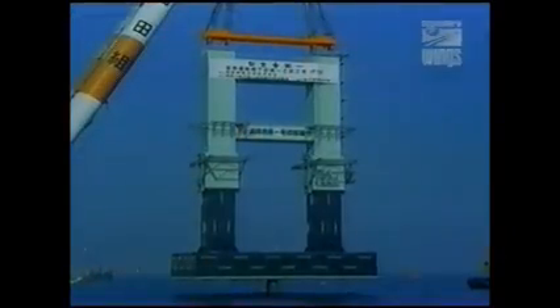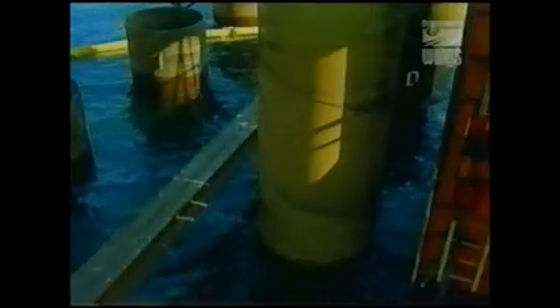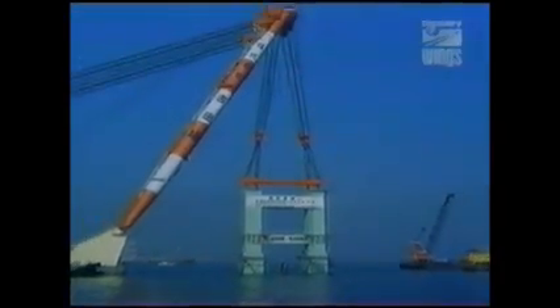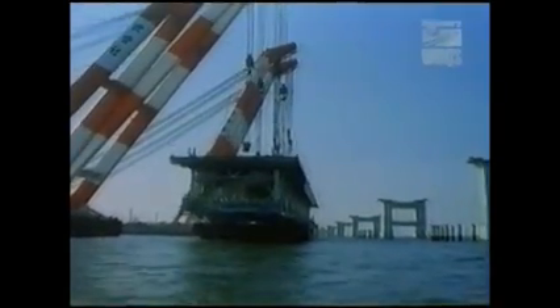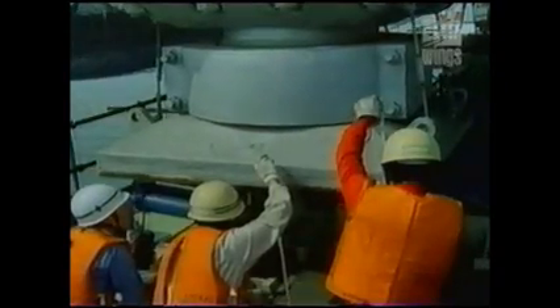In the autumn of 1987, giant floating cranes brought the first pre-assembled bridge pier to Osaka Bay, anchoring it on pilings driven into the seabed. By the spring of 1989, 29 of these piers stood in line between the airport island and the mainland. The gigantic cranes returned with enormous steel modules, each over 150 meters long and weighing over 4,000 tons. Bolted together, they formed a double-decked truss bridge over 3 kilometers long.